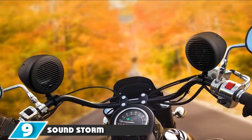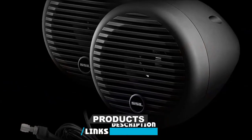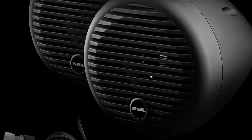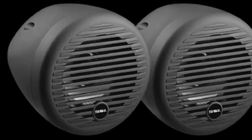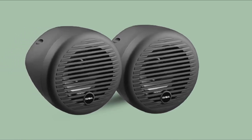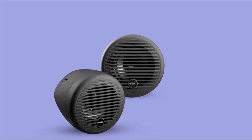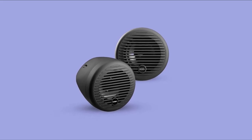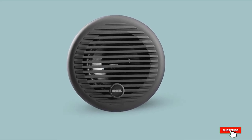Next at number 9, we have the SoundStorm Laboratories Motorcycle Speaker Sound System. This pair of Bluetooth speakers measures 3 inches in diameter. Connect your smartphone or MP3 player, or stream through apps like Spotify or Pandora. There's also a 3.5mm aux port for direct wiring. The speakers have a waterproof rating of IPX5, an inline volume control, power switch, and fuse. The built-in amplifier makes installation easier. However, the speakers aren't submersible, making them vulnerable to heavy rain, and the loop handlebar mounting isn't the most attractive.